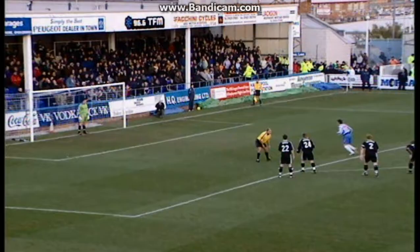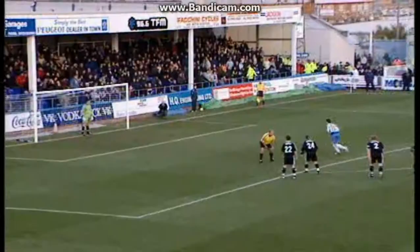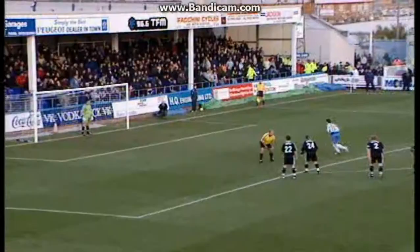Adam Boyd. Referee checking there's no encroachment. Boyd steps up. 1-0. Cooley taken by Adam Boyd. And Boyd gives Pools the lead.